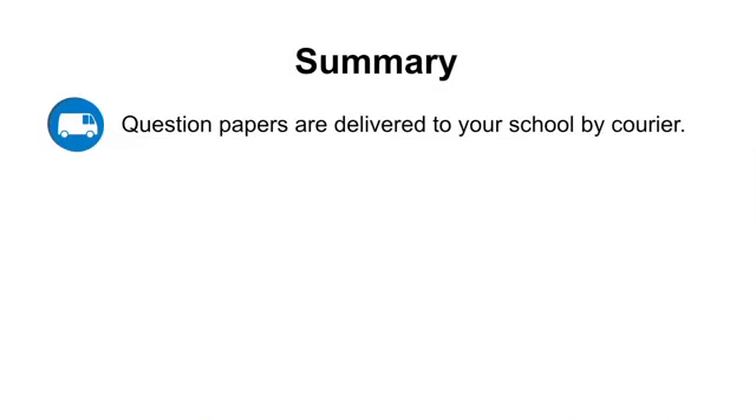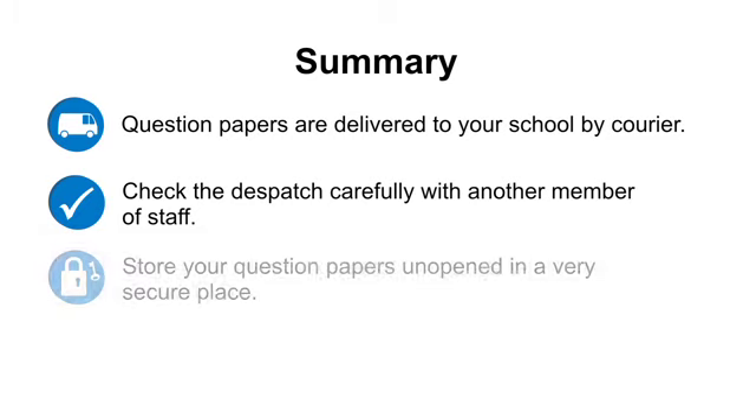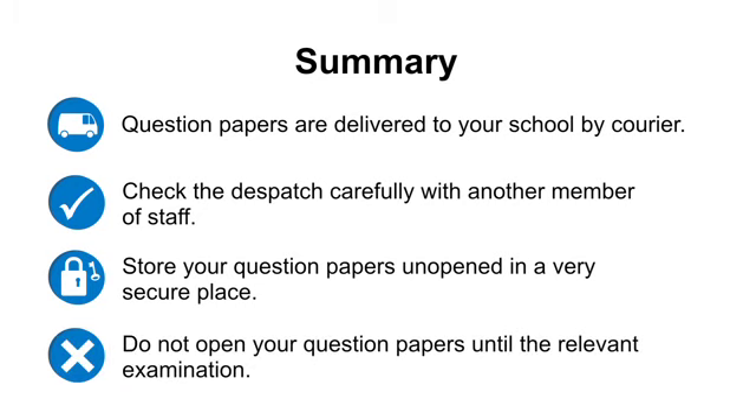Summary: question papers are delivered to your school by courier. Check the dispatch carefully with another member of staff. Store your question papers unopened in a very secure place. Do not open your question papers until the relevant examination.